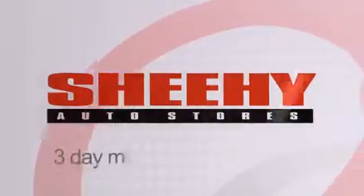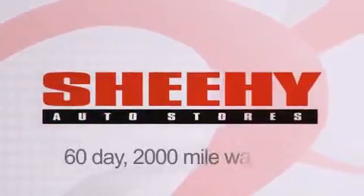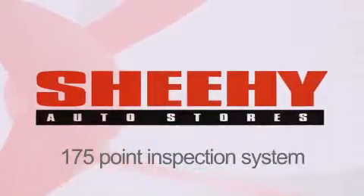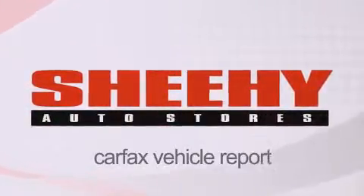Every Sheehee select used vehicle comes with a three-day money-back guarantee, 60-day 2,000-mile warranty, passes a state inspection, and our 175-point inspection system, and comes with our Carfax vehicle report.